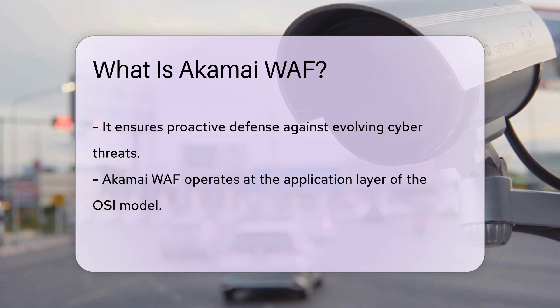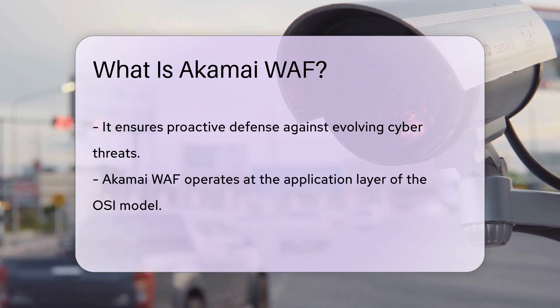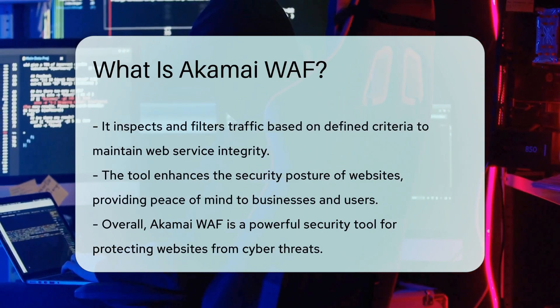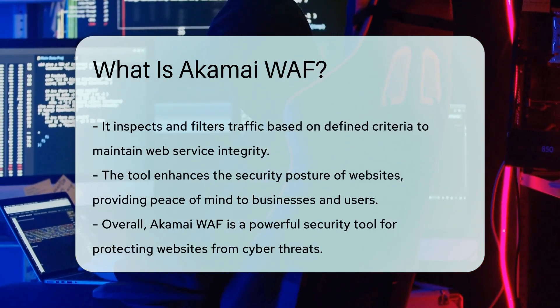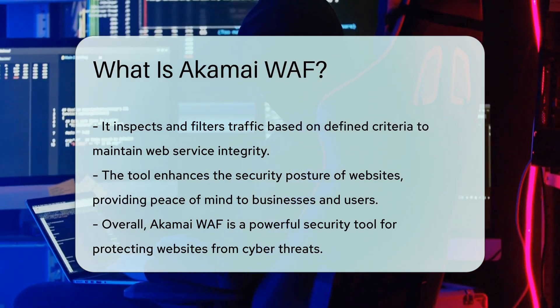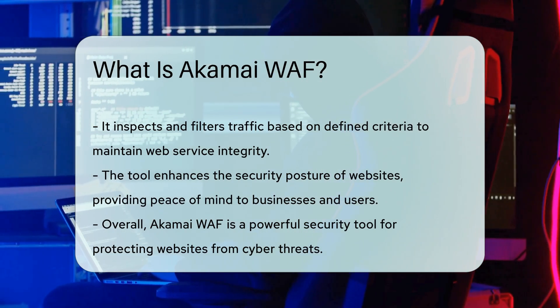Akamai WAF operates at the application layer of the OSI model, inspecting and filtering traffic based on defined criteria to maintain the integrity and availability of web services. Overall, Akamai WAF is a powerful tool that enhances the security posture of websites, providing peace of mind to businesses and users alike.